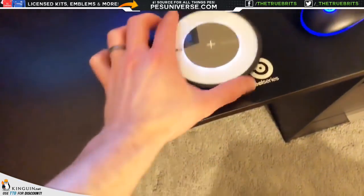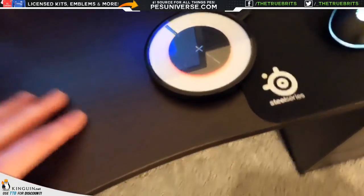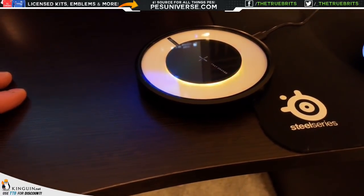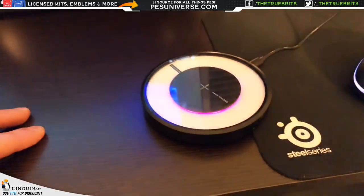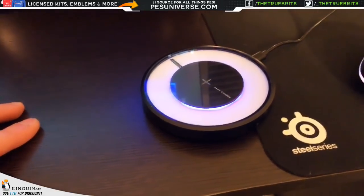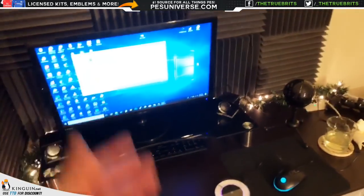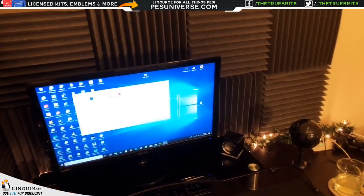Here's the wireless charger lighting up — it changes from blue to a pinky-purple, going around in circles as a nightlight. When you put your phone on it, it goes to one solid color to show it's charging. Anyway ladies and gentlemen, that's all for today — we'll be back very shortly. Let me know what you got in the comments. Until next time, take care.